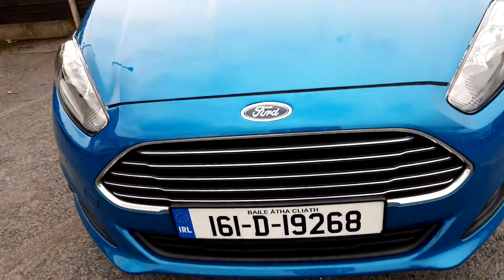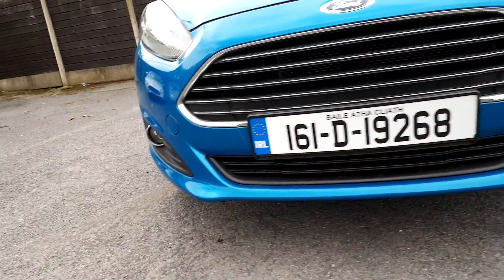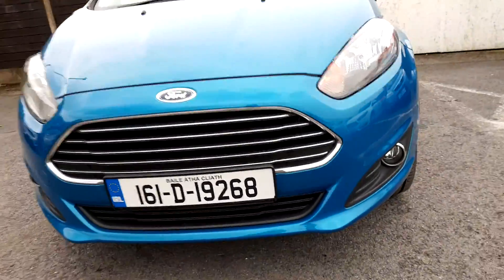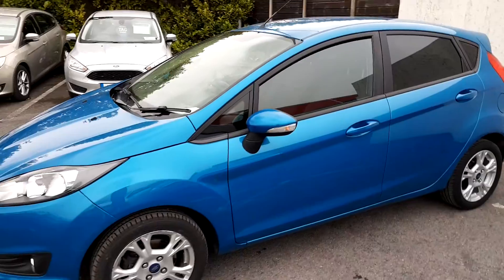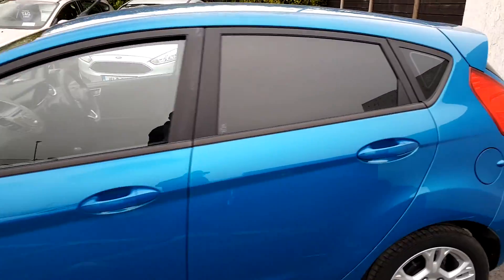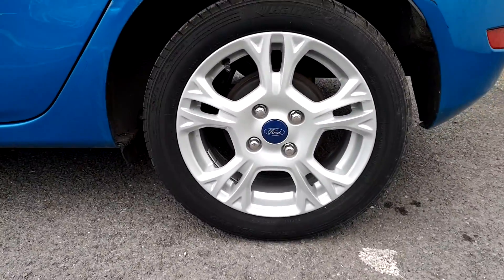A lovely chrome finish grille. This vehicle also comes with fog lights fitted, with a nice gold trim around the fog lights. It has 5 doors, privacy glass on the rear windows, and 5-spoke alloy wheels.